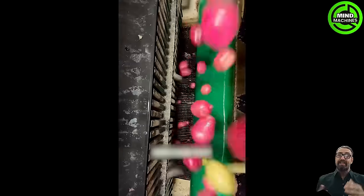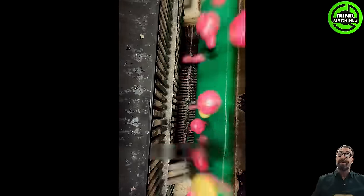I bet you can't take your eyes off the screen when the potatoes are being thoroughly washed before they move onto the next stage.